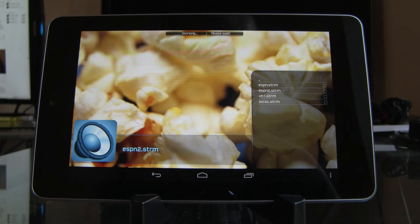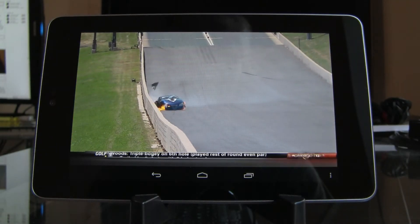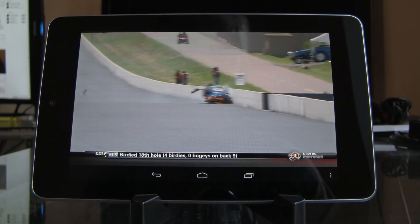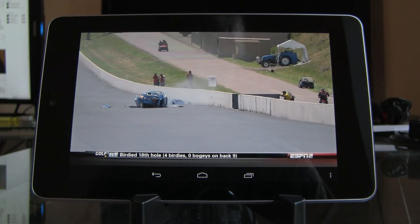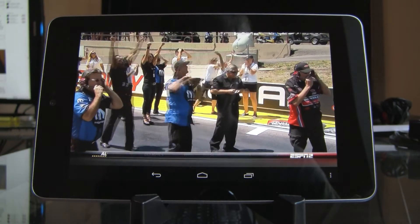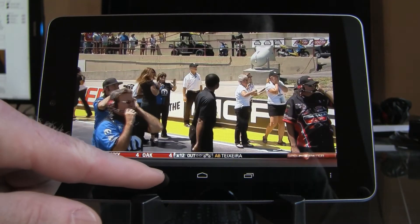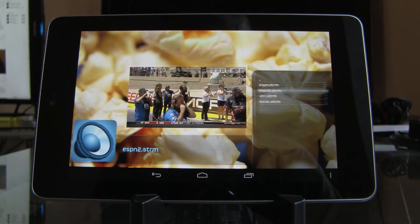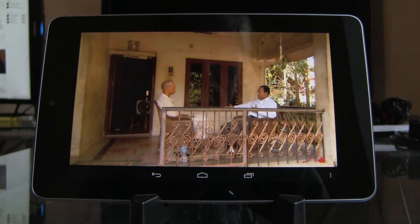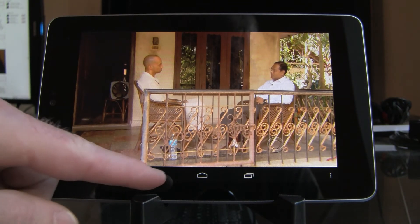Hit ESPN2. This is live TV — you can see how the playback stutters a little bit, but the picture is beautiful and it does work. I'm not sure whether it's a buffering issue or a CPU issue, but let's watch another channel. This is the local CBS station, looks like 60 Minutes or something.